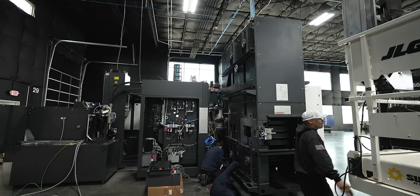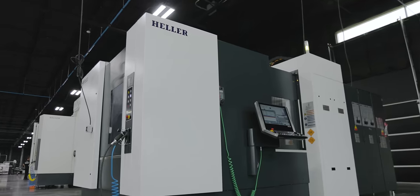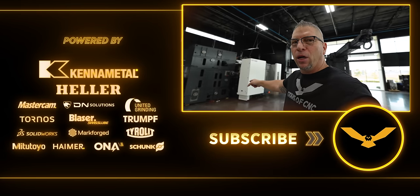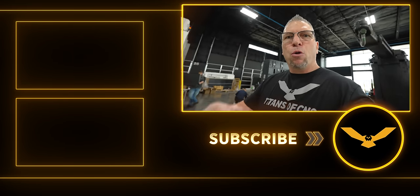Heller is in the house — two machines down, automation coming. If you love the education and we're bringing awareness to the trade, please hit the subscribe button, hit the like button, and put your comments down below. First jobs up — we're going to be murdering some material just to test the machines out, then running some crazy aerospace parts with hard materials, and some automotive parts on this bad boy. We're going to murder some chips, so stick around — it's going to be amazing!